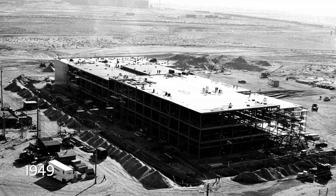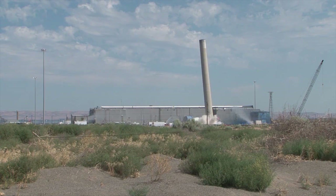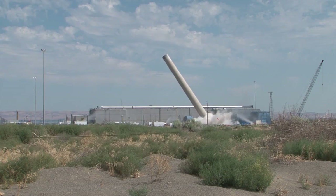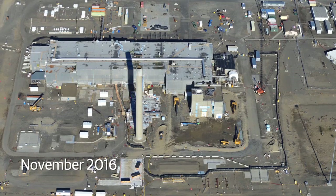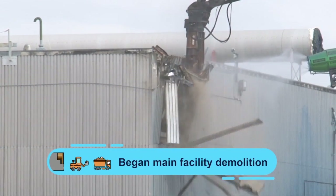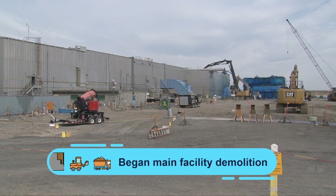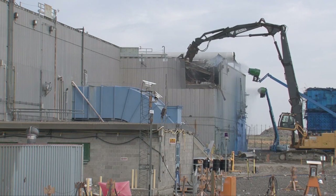The Plutonium Finishing Plant played a major role in strengthening our nation's weapon supply beginning in the 1940s. This year, explosives brought down PFP's ventilation stack — the most visible example of demolition progress made this year at the historic facility, which made two-thirds of our nation's plutonium. Workers also started demolition on the main PFP processing facility, the last major building to undergo demolition.